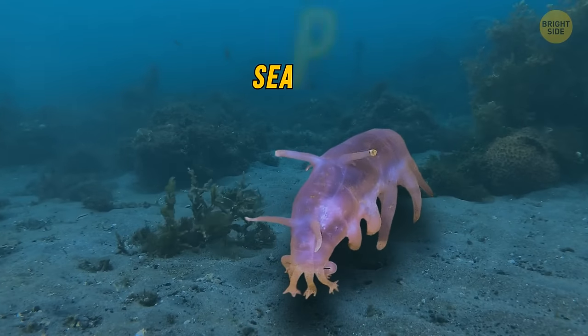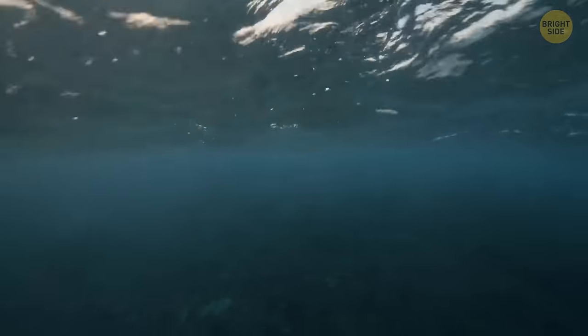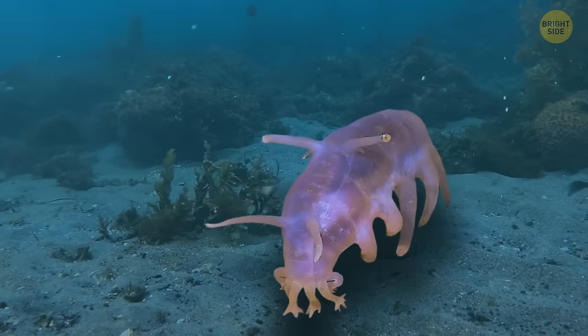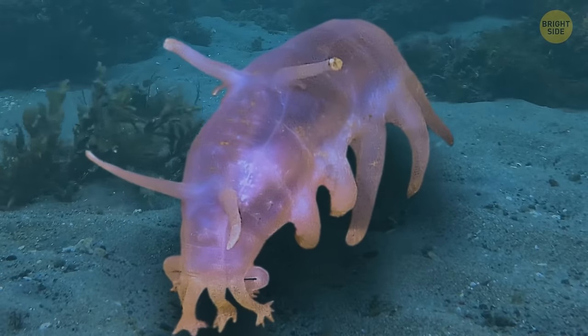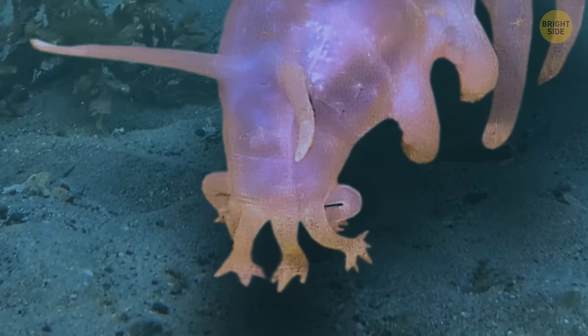Let's start with the quirky sea pig, one of the sea cucumbers. There are a lot of them in the waters off Antarctica. It's called that because of its pink hue and round, bloated looks — on a closer look it even appears to have a little tail and set of ears, just like a pig. They help a lot with the quality of the waters here, filtering sand and sediment.